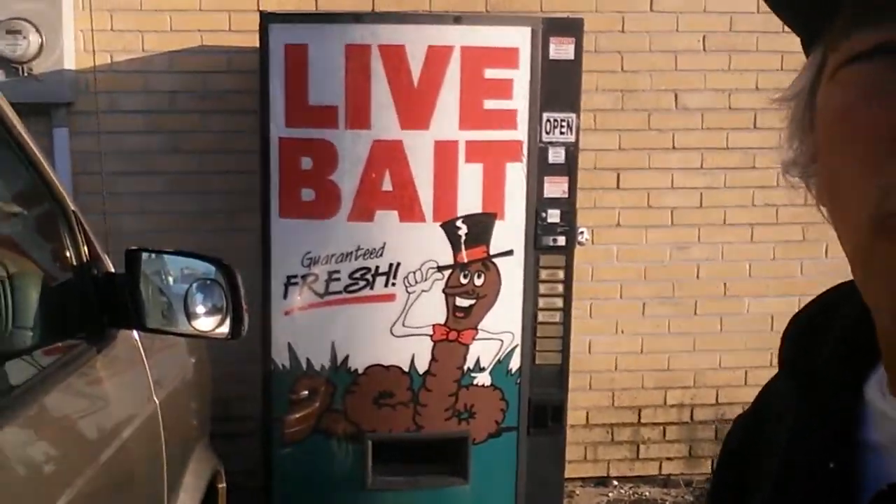Morning guys. Just a little heads up. You see this thing here? Normally when you see something like this, it's a pop machine. But what this does, it dispenses worms.